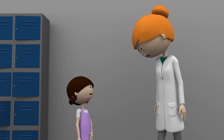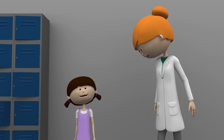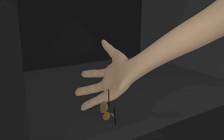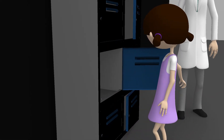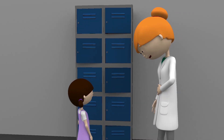Before we go in Jess, we need to make sure you don't have any metal objects with you. You can put them in the lockers if you do. If you have any metal objects on you whilst you're in the scanner, your photos might not come out very clearly. You don't want that to happen because the doctors won't be able to see what's making you feel unwell.